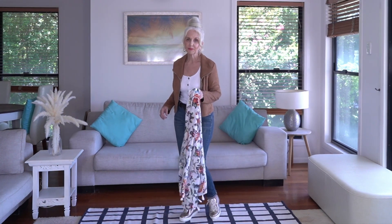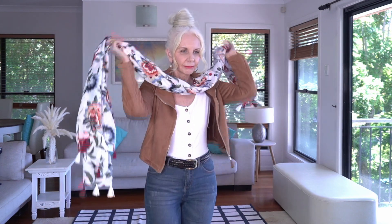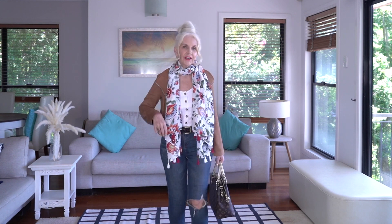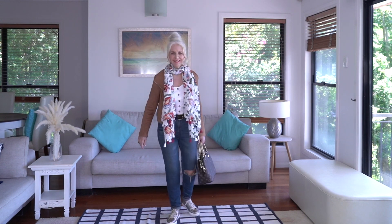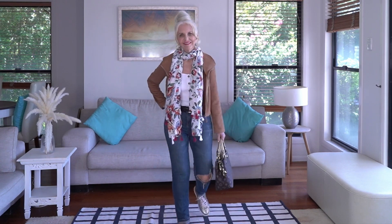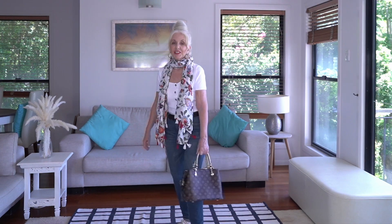Never underestimate the value of a scarf to style up an outfit. I still don't understand why more women don't wear scarves, because I've got a huge collection. Scarves are wonderful for adding a print in — if you're not a printed person and just want to wear it as a scarf, they add a proper pop of colour and extra style. Don't forget you can buy summer scarves — I've got quite a few fine cotton ones.